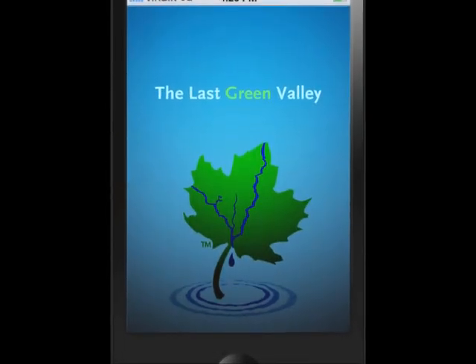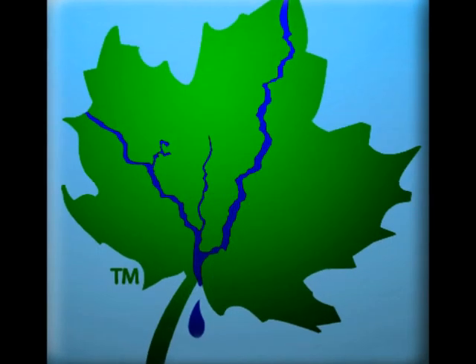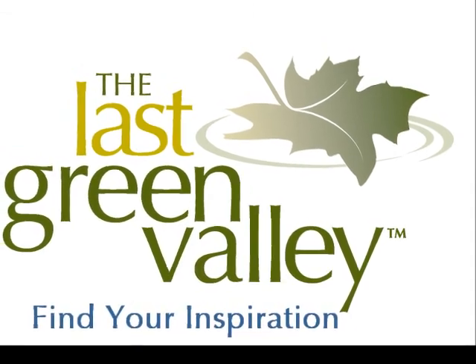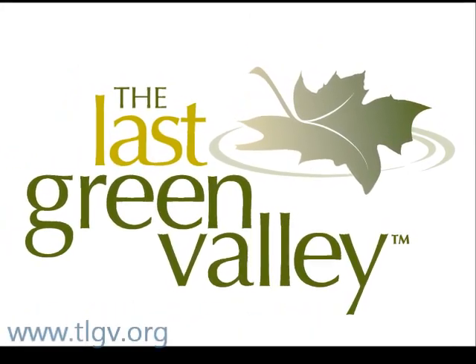Coming to the area for a visit? Need a place to stay? Fun things to do? Find your inspiration with the new Last Green Valley mobile phone app. Get it today!